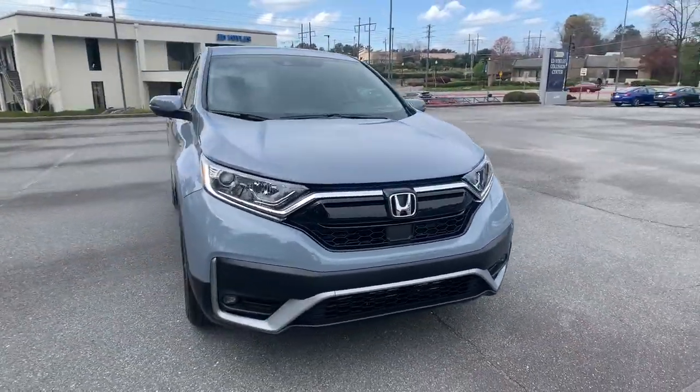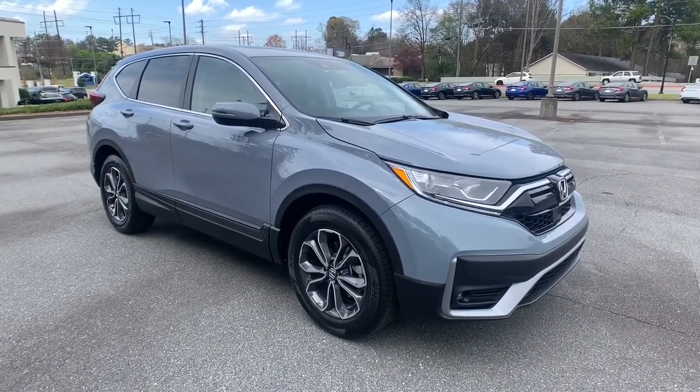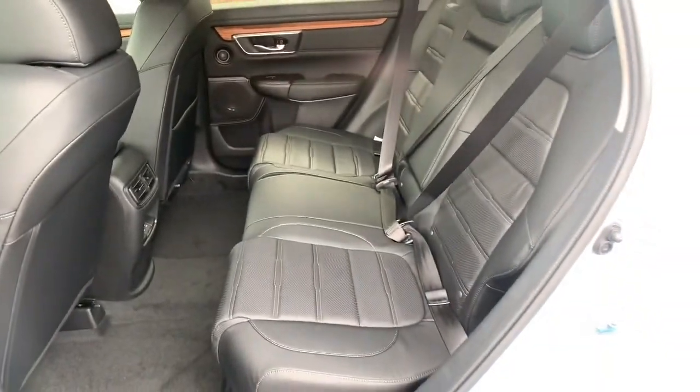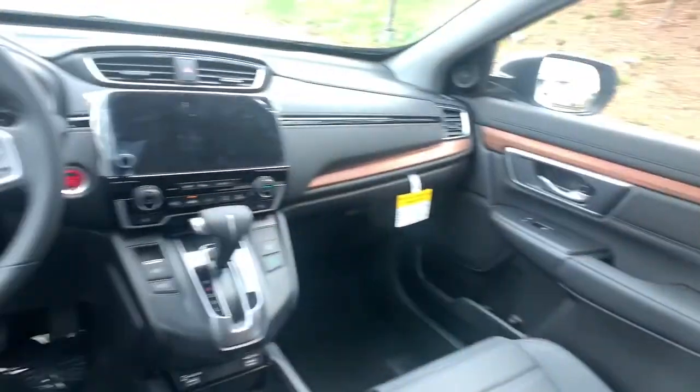The following are some of this vehicle's highlighted options: keyless entry, sunroof/moonroof, backup camera, satellite radio, fog lamps, power passenger seat, power lift gate, keyless start, wood grain interior trim, and adaptive cruise control.